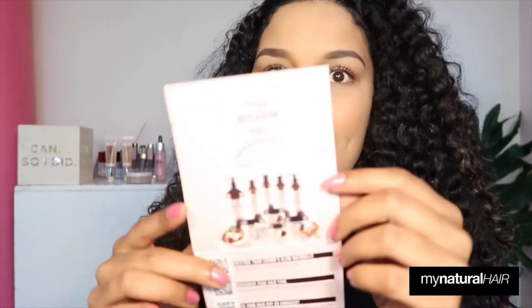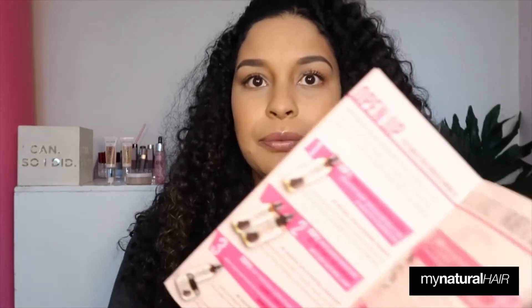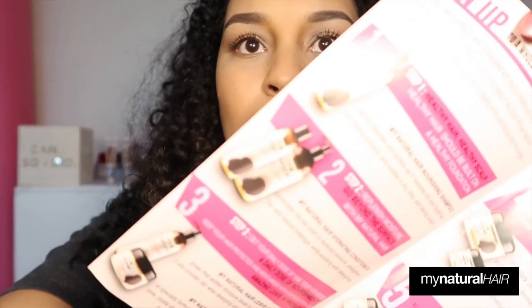My Natural is a natural hair care brand that inspires and empowers naturals to embrace and look after their natural hair with a range of naturally formulated products, informative content, and exciting events. In the range there's a nourishing shampoo, a hydrating conditioner — the hydrating conditioner comes in a small one like this and in a big one like that.